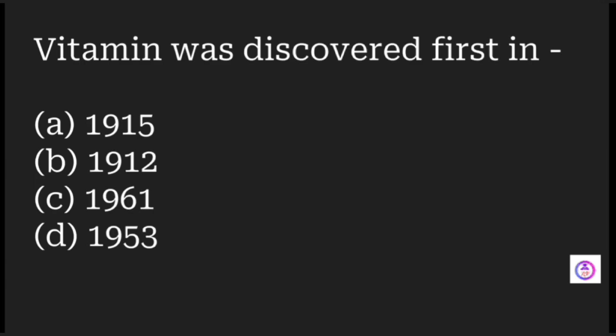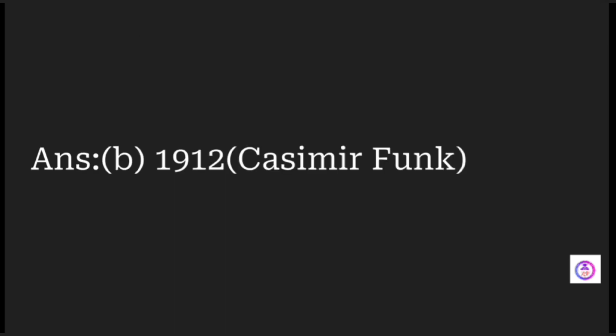When was the vitamin first discovered? Options are 1915, 1912, 1961, and 1953. The vitamin was discovered by Casimir Funk in 1912.